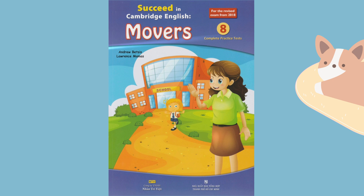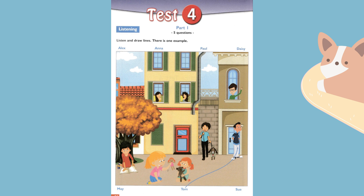Hello. This is the Cambridge English Movers Practice Listening Test 4. Part 1 — look at Part 1. Now look at the picture. Listen and look. There is one example.